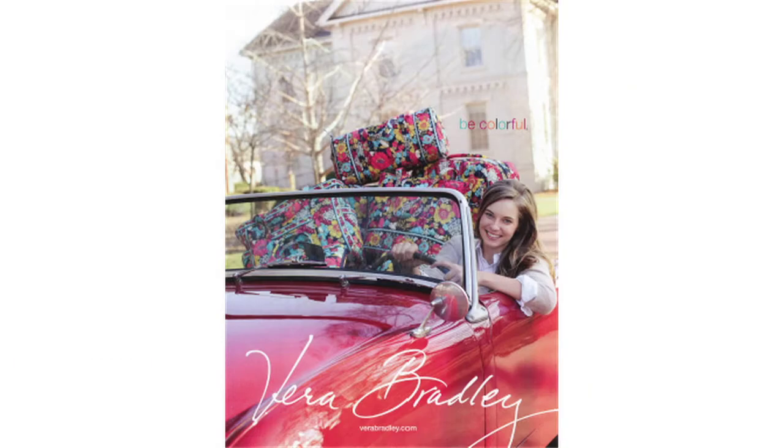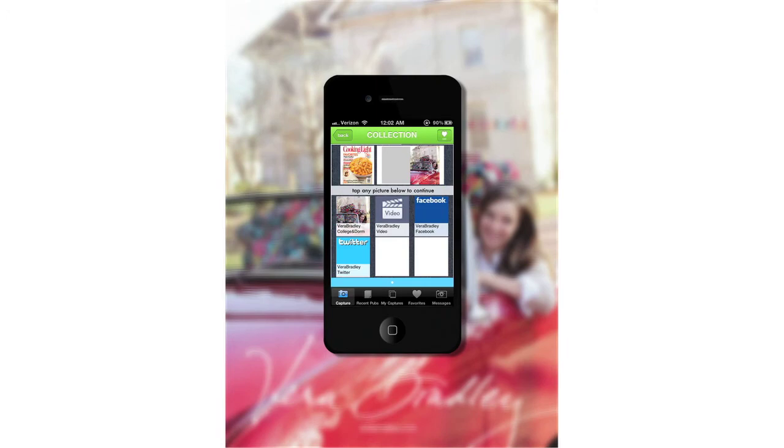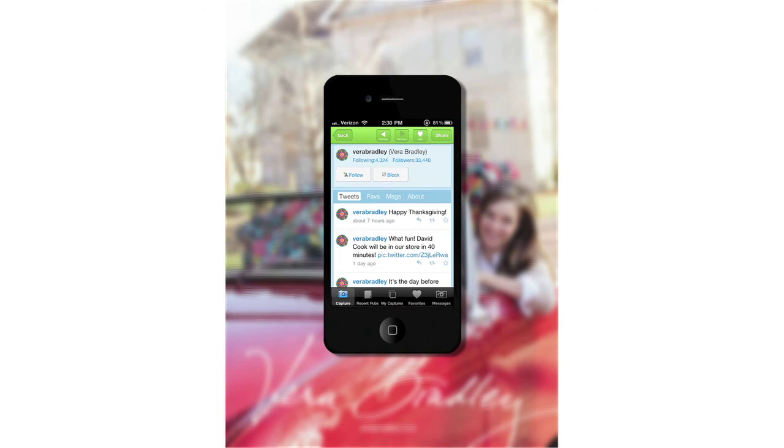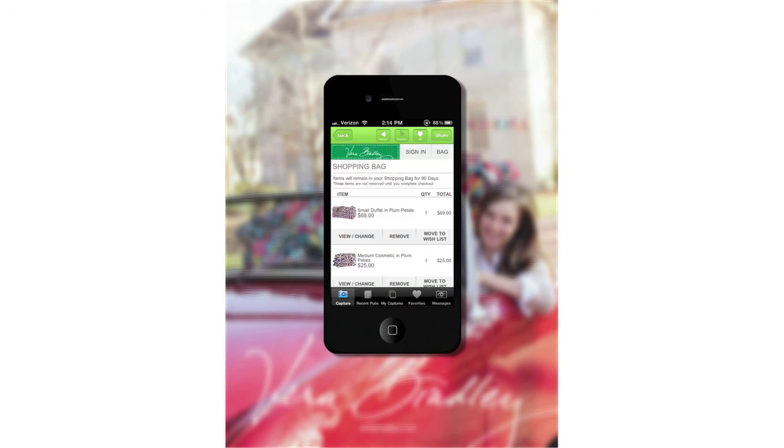Here's a beautiful Vera Bradley ad. I capture the page, and it displays a collection of items. I can select their Facebook page and become a fan, or follow them on Twitter, watch a video, or buy these items from my phone.